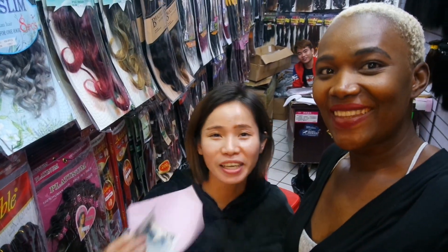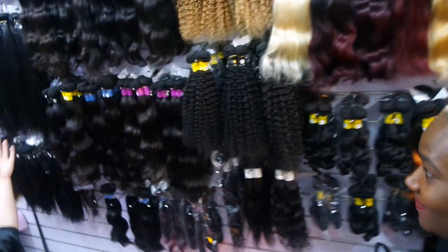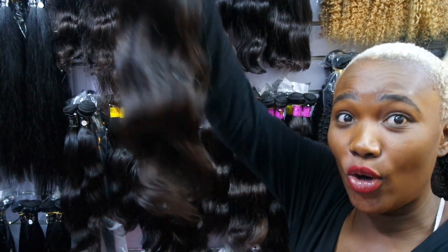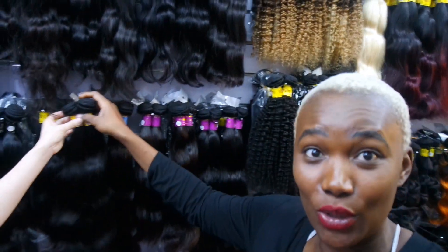Another vendor for you guys — her name is Felisa and she is amazing. She has 10A hair, which is like the best quality. This is what they call Peruvian hair — 10A means it's very full all the way down to the end of the hair, so it's excellent quality. I tested it out in my hotel to see how well it holds curls and it holds curls amazingly. I'm going to put her info below — if you're interested in Peruvian hair, check out Felisa.